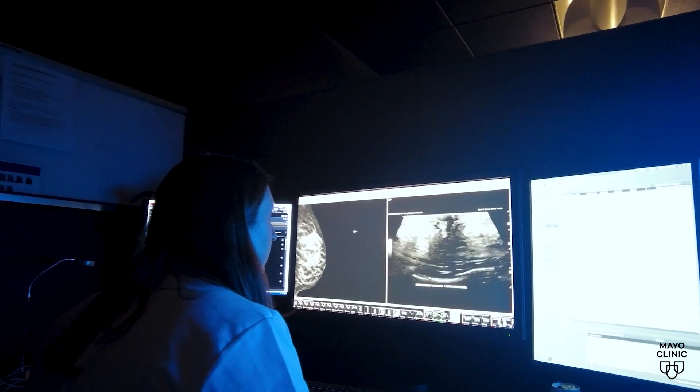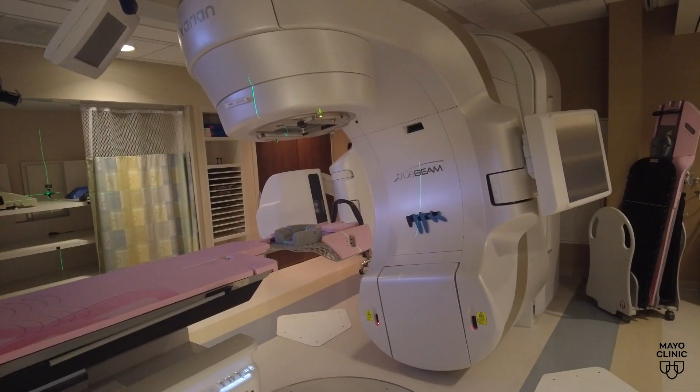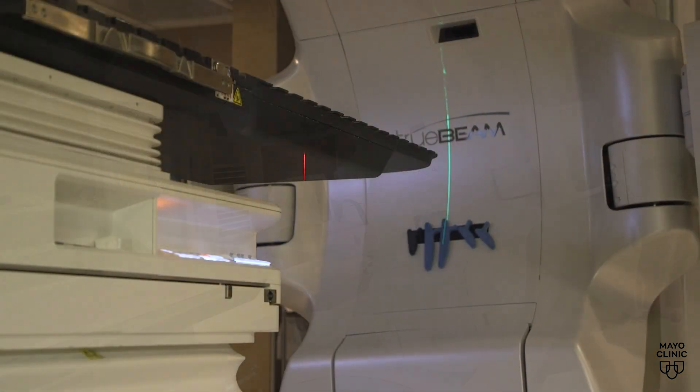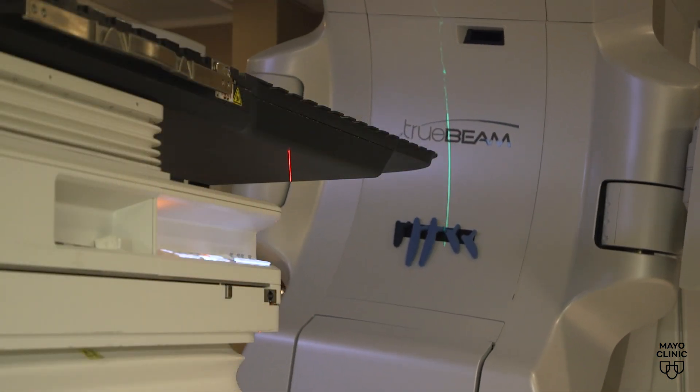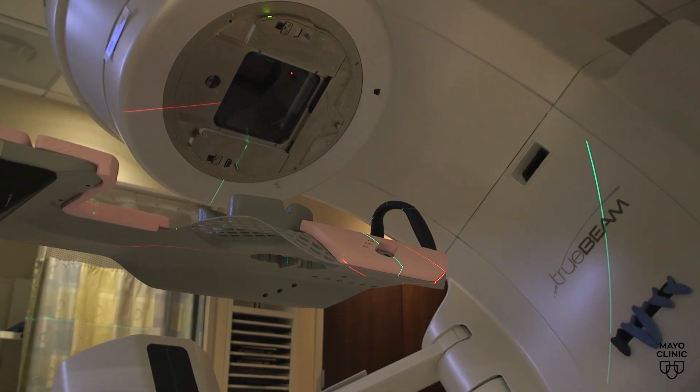Advancements in technology allow healthcare professionals to treat patients more safely. One technique called prone positioning reduces the chance of beams targeting other organs. We take advantage of gravity — the breast pulls away from the body — so we can treat the breast without treating the underlying lung and heart.